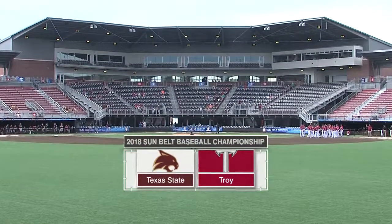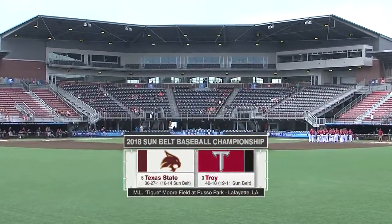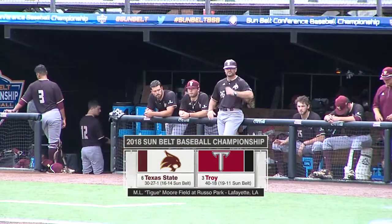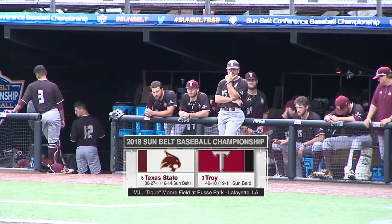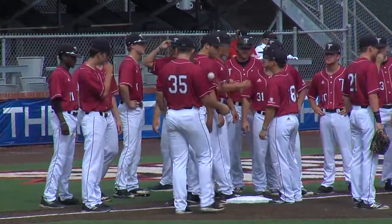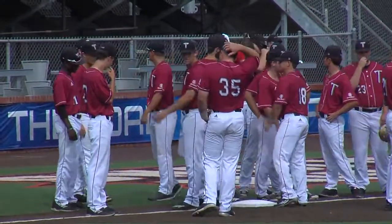Welcome back to Teague Moore Field at Russo Park in Lafayette, Louisiana. Sunbelt semifinal Saturday continues with the number six Texas State Bobcats taking on the number three seed Troy Trojans, meeting for the second time following the Trojans' 5-1 win over the Bobcats on Wednesday.